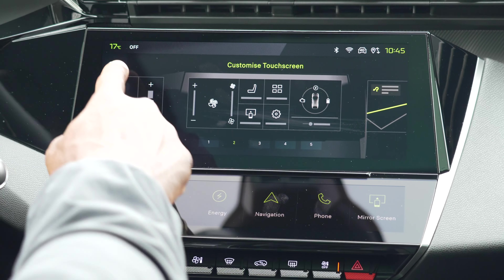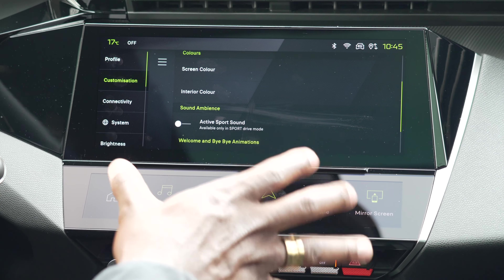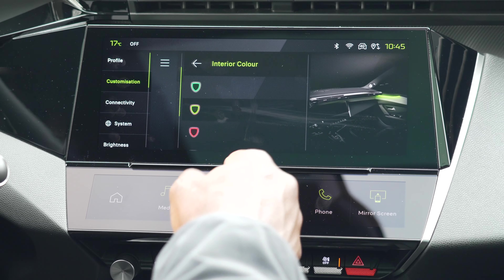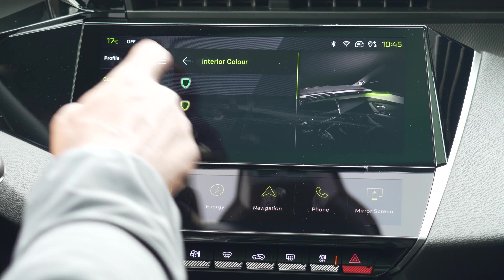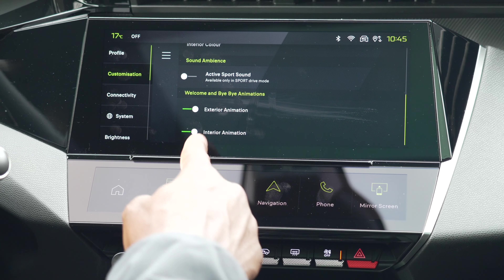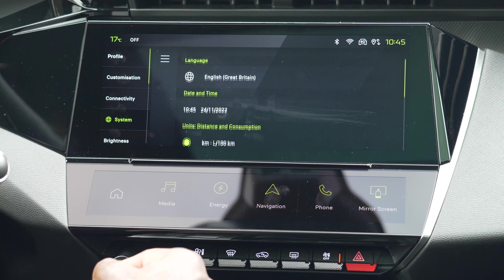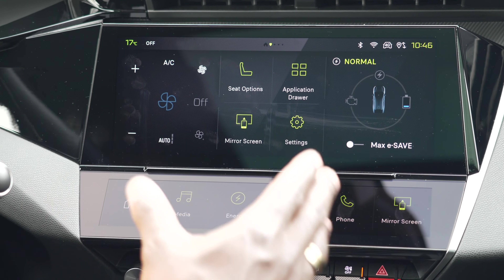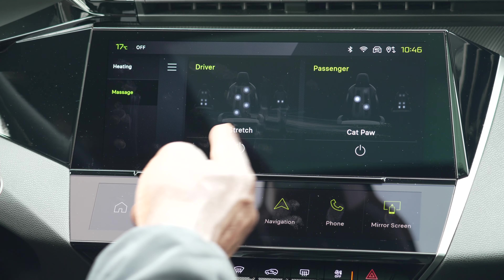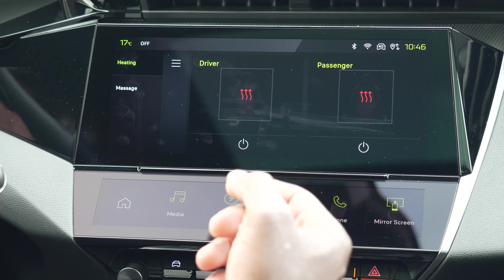The display changes dynamically to whatever you configure. Because this is the GT trim you get the full spectrum of options, including interior ambient colour — you can change it from red to green. There's also sound ambience, exterior and interior animation, and connectivity settings. A great GT trim perk is seat options including massage functions like stretch and cat paw for driver and passenger, plus heated seats and heated steering wheel.